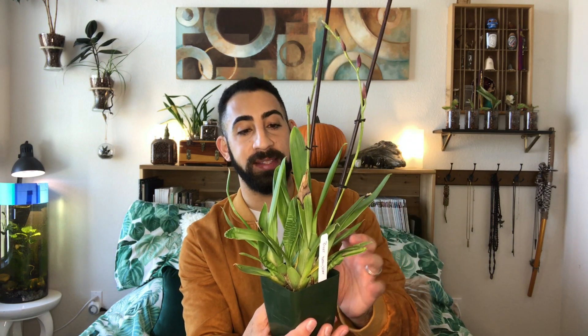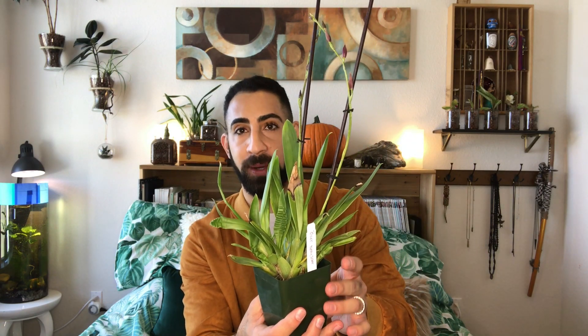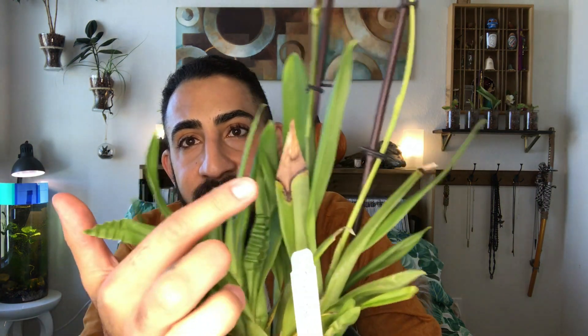It's obviously seen some rough periods with dehydration. You can see how the leaves have accordion — it's withdrawn some energy. But it is in spike right now, which is super exciting. I'm going to repot this immediately.